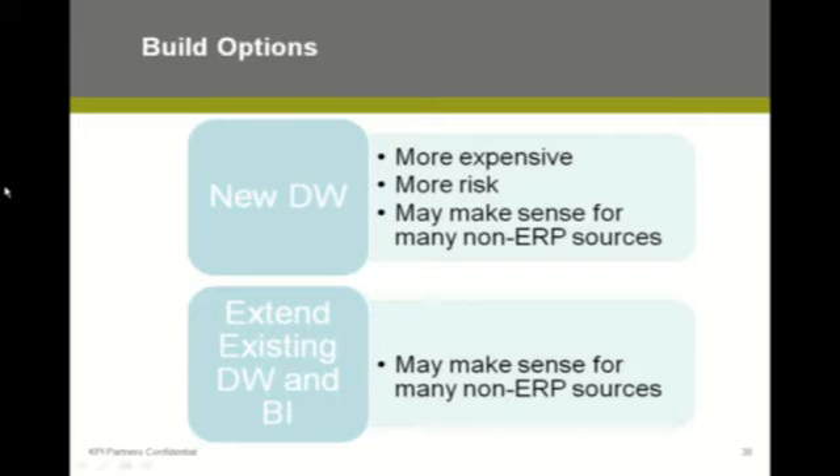Switching back to the ERP portion, when you are evaluating BI options from an ERP perspective, you really have two major options: build or buy.